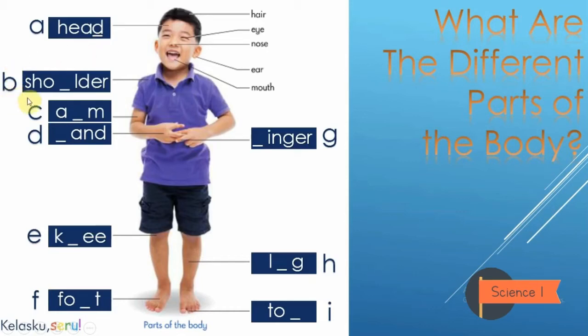H... E... yeah. U-L-D-E-R — Shoulder! Next. A... do you have any idea? Yes, good — R-M — Arm. Next.